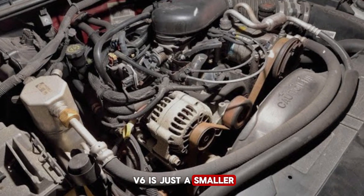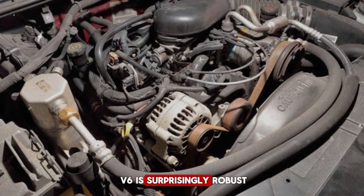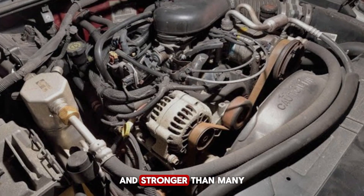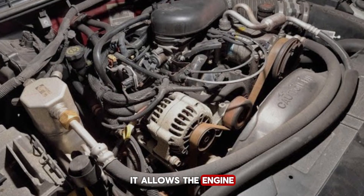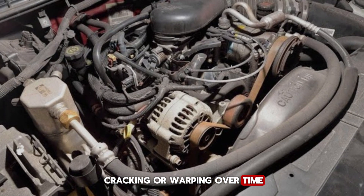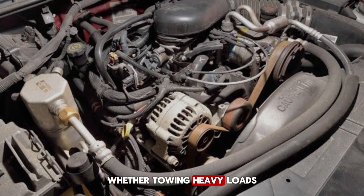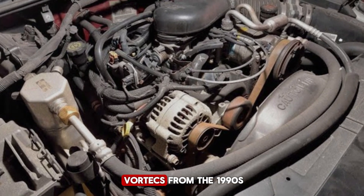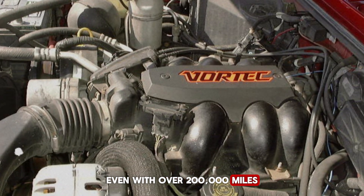Many people think a V6 is just a smaller, less capable engine, but the Vortex 4.3 V6 is surprisingly robust. Chevy designed the engine block with an iron casting that is thicker and stronger than many of its competitors. This isn't just for durability — it allows the engine to handle more stress, heat, and high RPMs without cracking or warping over time. If you're pushing your Vortex hard, whether towing heavy loads or driving in extreme conditions, it's built to survive.